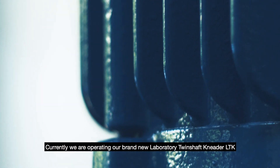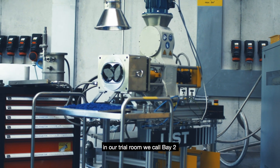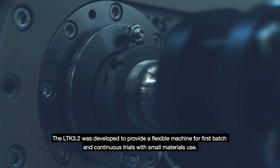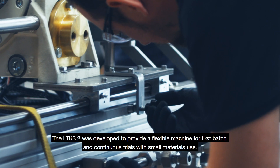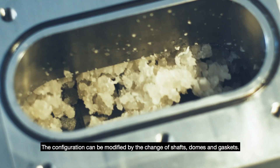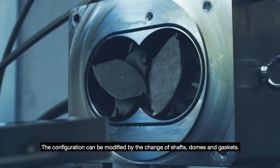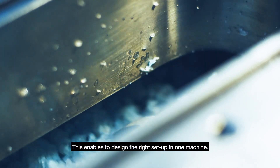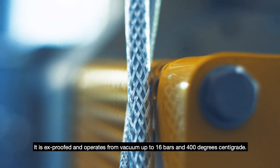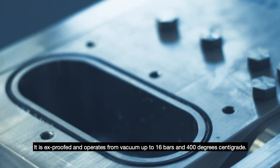Currently, we are operating our brand-new laboratory twin-shaft nieder LTK in our trial room we call Bay 2. The LTK 3.2 was developed to provide a flexible machine for first batch and continuous trials with small material use. The configuration can be modified by the change of shafts, domes and gaskets, enabling the right setup in one machine. It is Ex-proof and operates from vacuum up to 16 bars and 400 degrees centigrade.